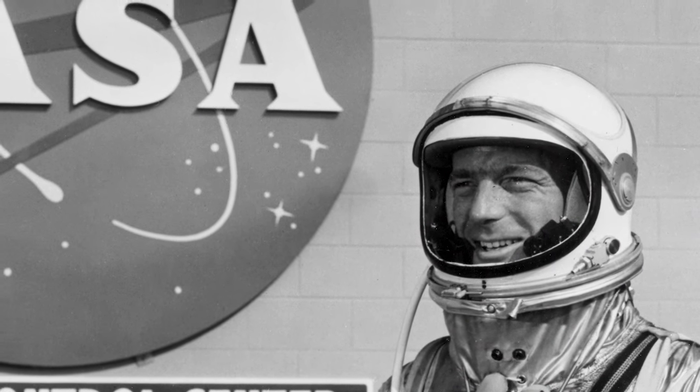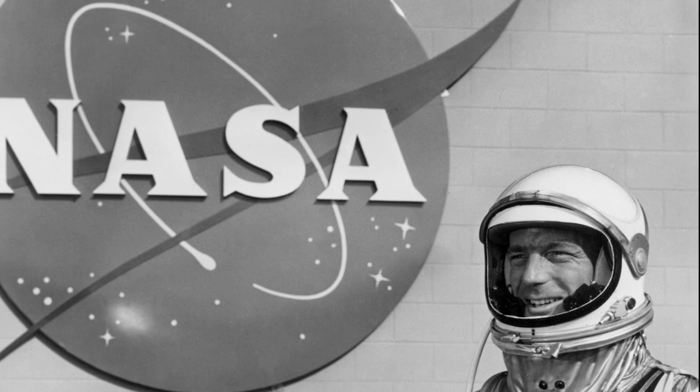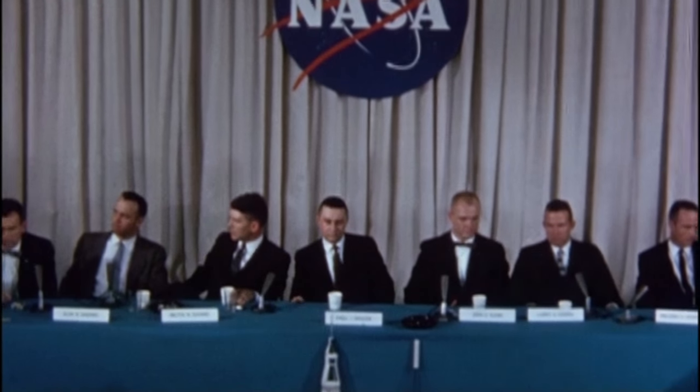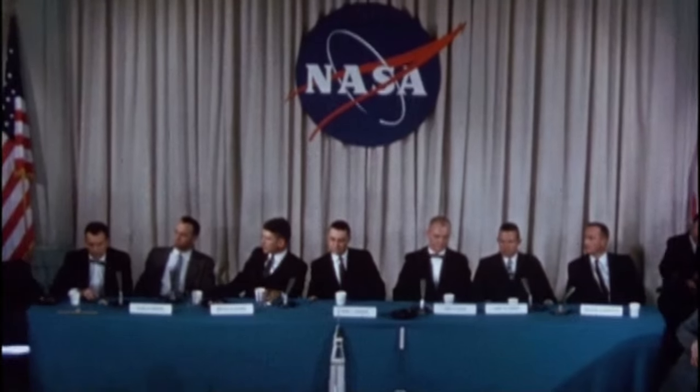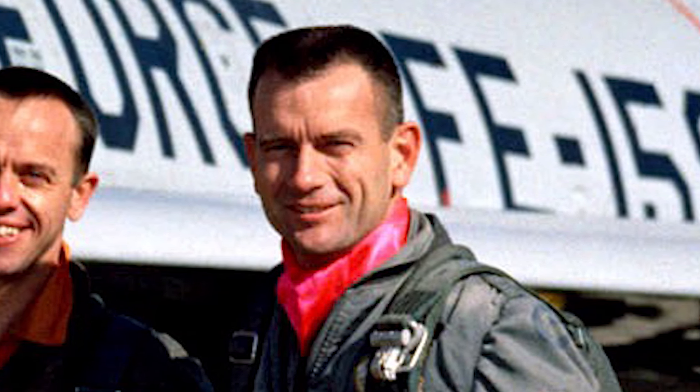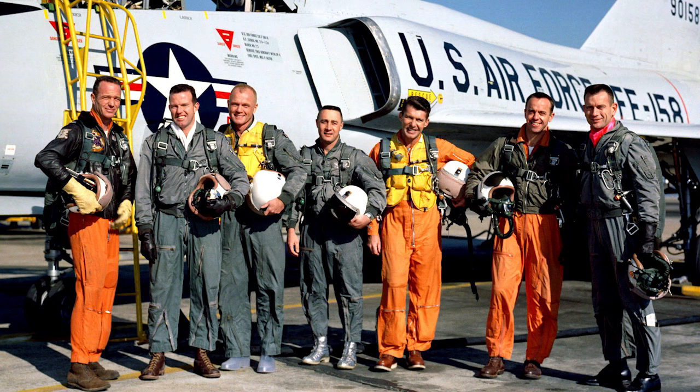After the National Aeronautics and Space Administration was formed in 1958, the new agency announced the selection of seven military test pilots who would become America's first astronauts. Scott Carpenter, Gordon Cooper, John Glenn, Gus Grissom, Wally Schirra, Alan Shepard, and Deke Slayton would soon become household names.